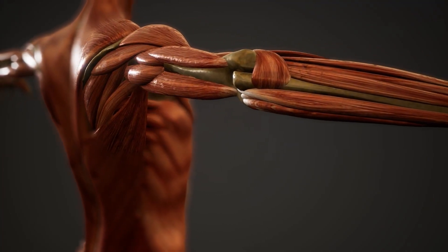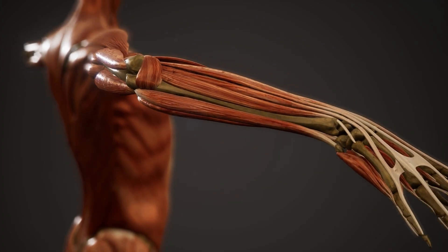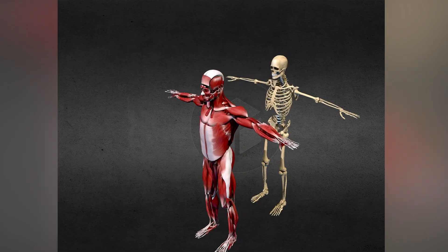Muscles are soft tissues in your body that help you move, stand tall, breathe, talk, and even pump blood. They work like tiny motors, pulling bones or squeezing things inside your body when needed.